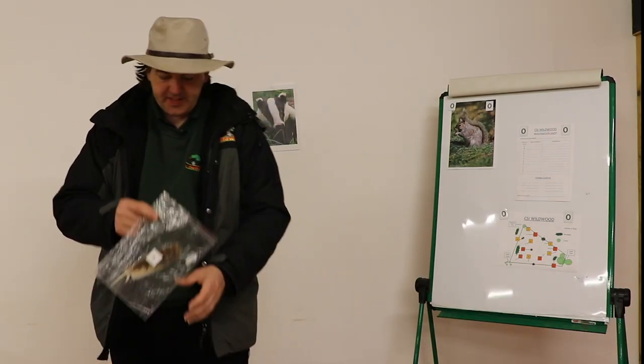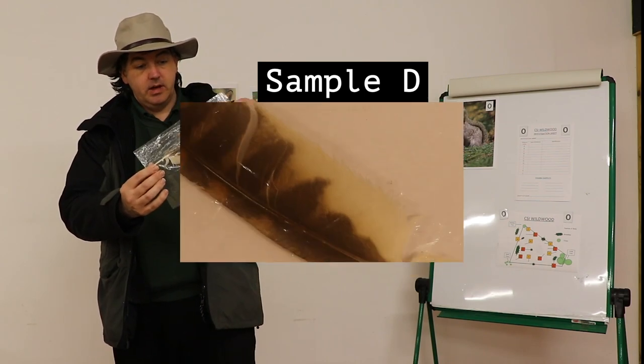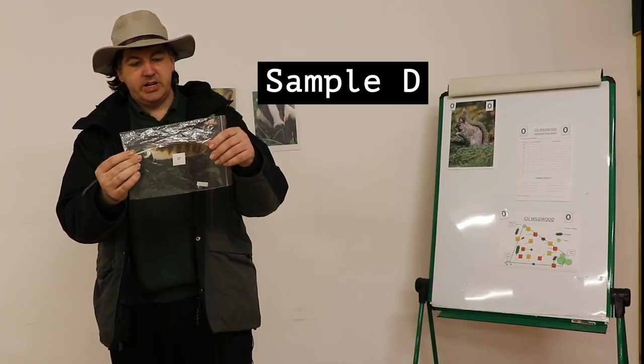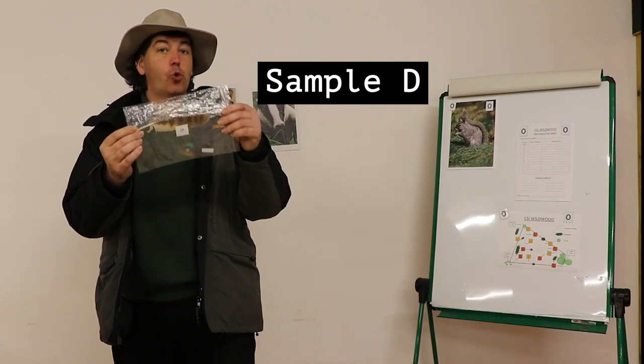Next we have the feather samples. Feather D is a medium-sized feather with very distinctive coloured bands, and judging on the size and the colour, this belongs to a tawny owl.